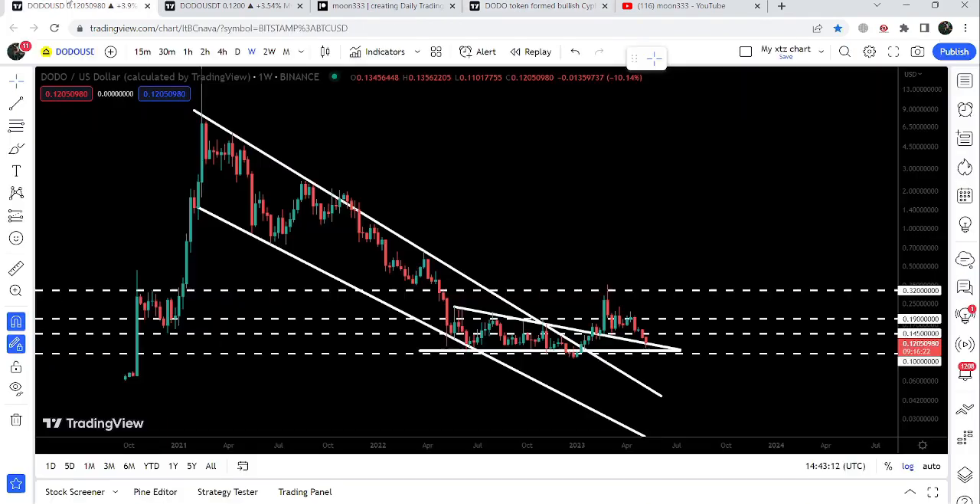Now on the weekly time frame chart — the one I was showing in my previous video — you can see it was a quite long-term falling wedge pattern. Even before breaking out this falling wedge pattern I had been telling you that in order to start a massive rally or long-term move to the upside, DODO token needed to break out this long-term resistance. Finally we broke out the resistance and also broke out a very big descending triangle at the same time.